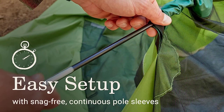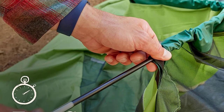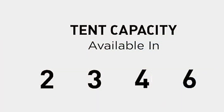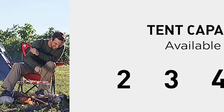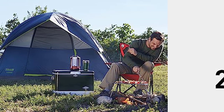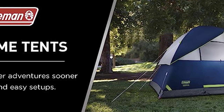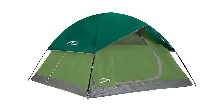Inside, you'll find ample space for a queen-size air mattress, and built-in storage pockets help keep your gear organized. An e-port allows for easy electrical power access, and the included rainfly with door awning provides additional coverage. Setting up in just 10 minutes and packing away neatly in the expandable carry bag, this tent is your go-to choice for convenient and comfortable camping adventures in 2023.